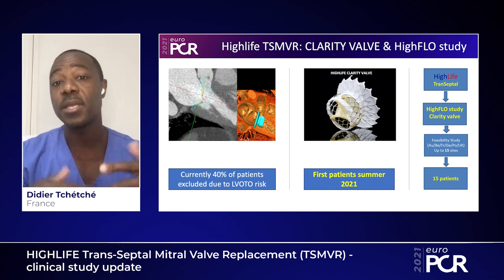The next-generation I-Life Clarity valve will be studied in a dedicated trial — the I-Flow Clarity study — including 15 patients at up to 50 sites. I hope you now have a better understanding of the technology, the procedural steps, and the clinical performance of the device. The number of cases is growing, and the next iteration aims to treat more patients safely. I wish you a very nice EuroPCR 2021 — stay tuned, and I hope to see you face-to-face one day.